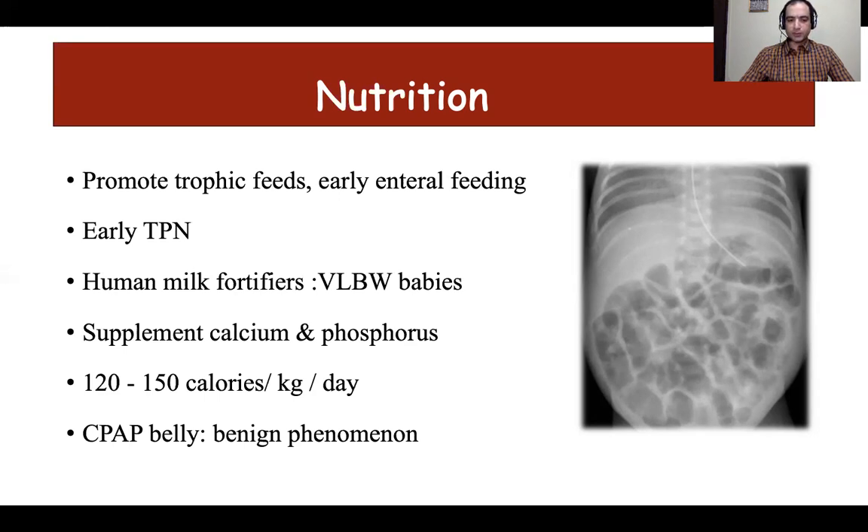Osteopenia of prematurity is one of the causes of prolonged respiratory support. An abdominal x-ray showing gaseous distension in a baby on CPAP often alarms clinicians; however, it is important to remember that this is a benign phenomenon called CPAP belly. Ensuring an orogastric tube is in place for a baby on respiratory support is important to prevent this aerophagia so that gas which enters the stomach is vented off. This condition does not require cessation of feeding.